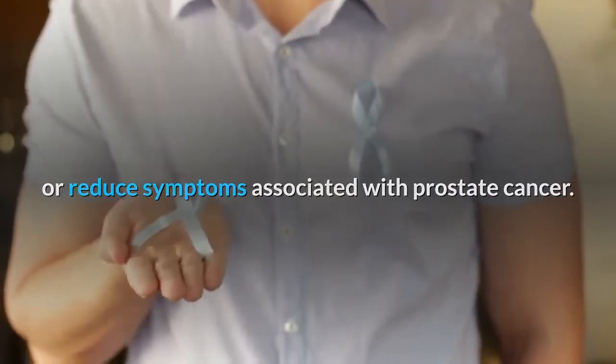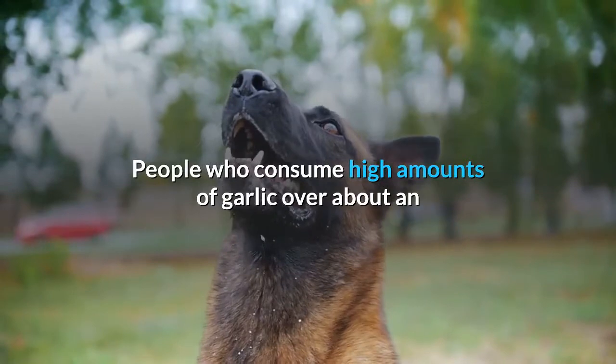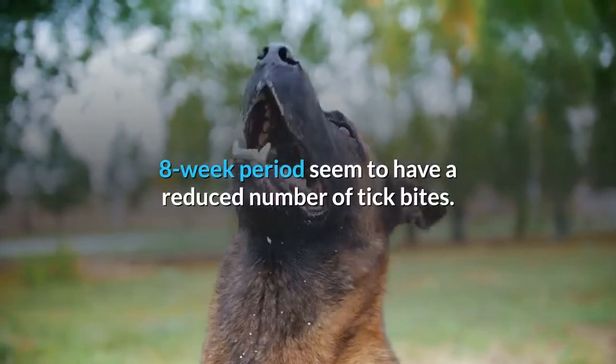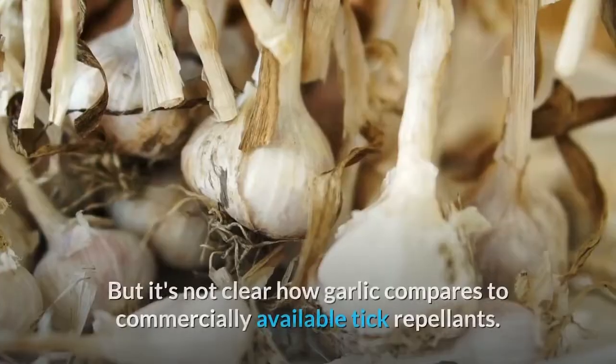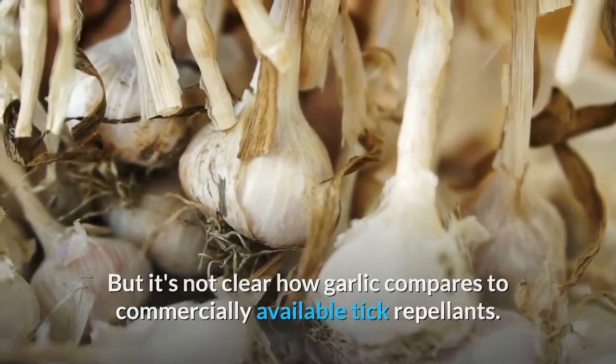Preventing tick bites: People who consume high amounts of garlic over about an eight-week period seem to have a reduced number of tick bites, but it's not clear how garlic compares to commercially available tick repellents.